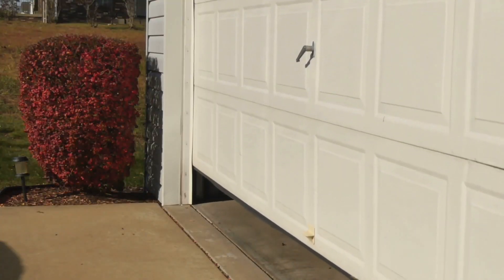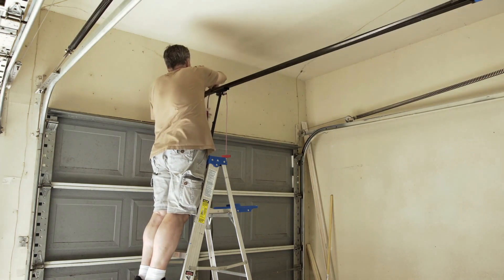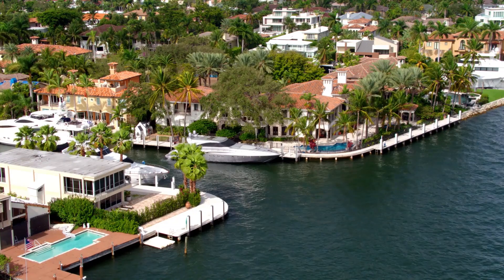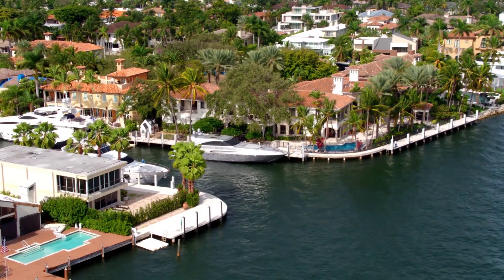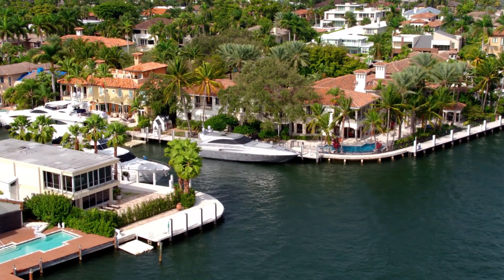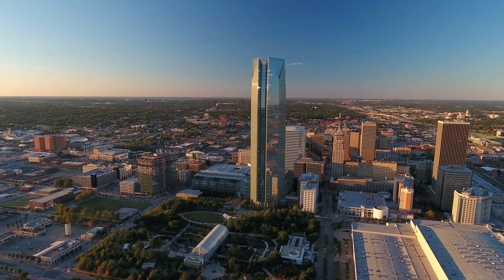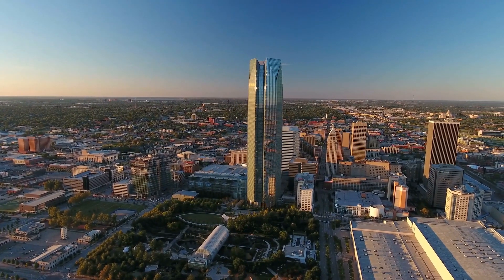Now that we know the dangers of attached garages in a tornadic or high wind event, what can we do to keep ourselves safe? When buying a home or upgrading a garage door, be sure to pay the extra few dollars for one that's rated for high winds. Many homes around the Gulf of Mexico actually have reinforced garage doors that can survive sustained winds from hurricanes. While it's common around the Gulf of Mexico, it is not common practice in tornado-prone regions like the Great Plains.